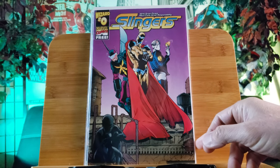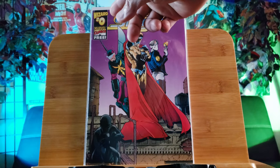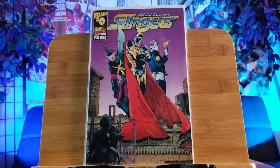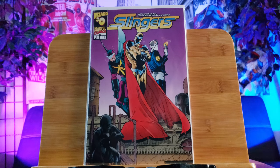Heating up guys, heating up. Even though this is the Wizard number zero free giveaway, or as part of the Wizard Magazine, this is Slingers number zero featuring the first team appearance of the Slingers, which consists of Dusk, Ricochet, Hornet, and Prodigy.